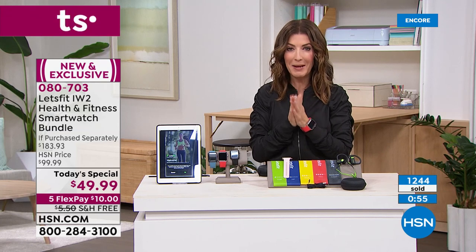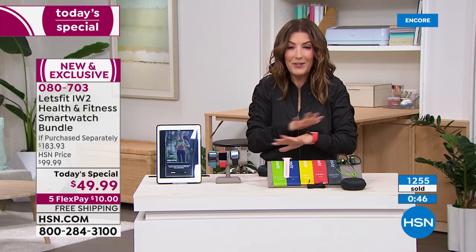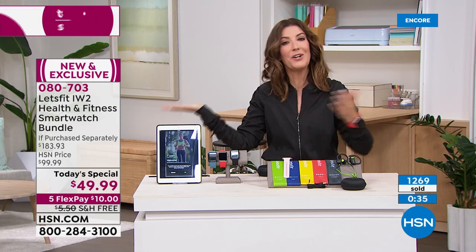All you need to do today is put down ten dollars on FlexPay and we'll ship it out. This is our very first-ever smartwatch from Let's Fit, our biggest bundle, our best value — and already hundreds of you are taking advantage. I think you're going to be more inspired than ever to achieve your fitness goals this year. If for some reason you don't love it, you can return it.